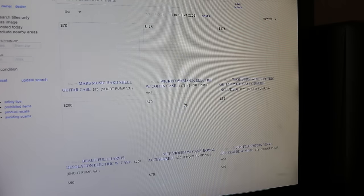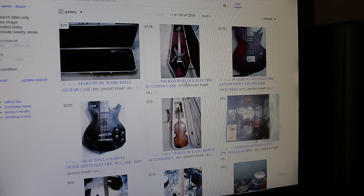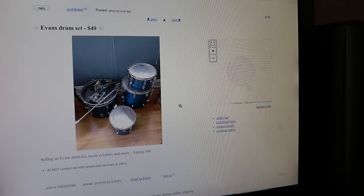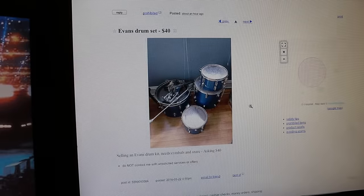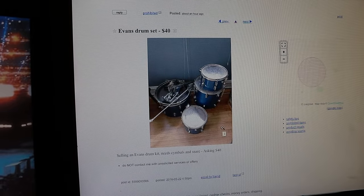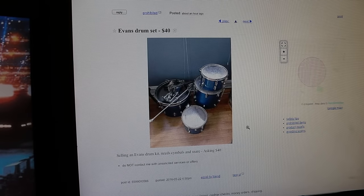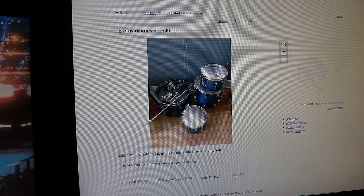In the instrument section, the thing about Craigslist is that it refreshes every 15 minutes — new posts go up and that's why you need to live on the site to find the good stuff. As soon as something's posted, someone else is probably going to find it. But if you're on it refreshing constantly, you might be that one. I found this drum set and talked the guy down from $40 to $30.